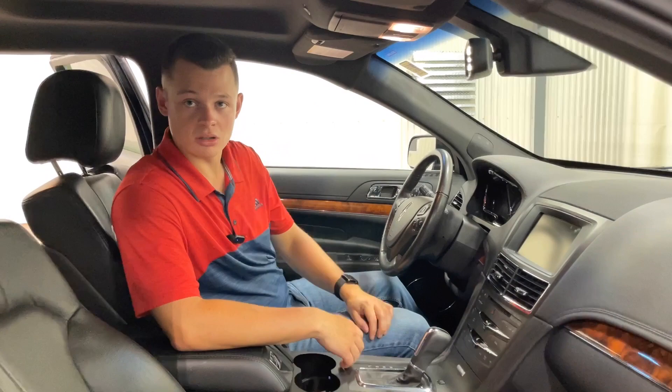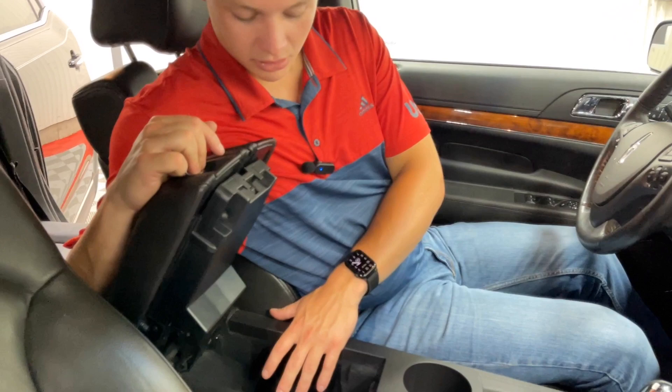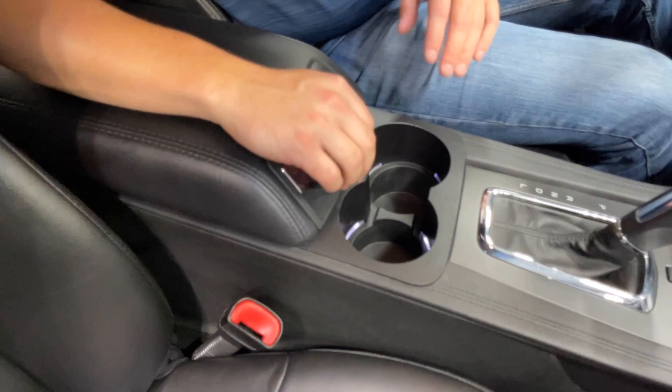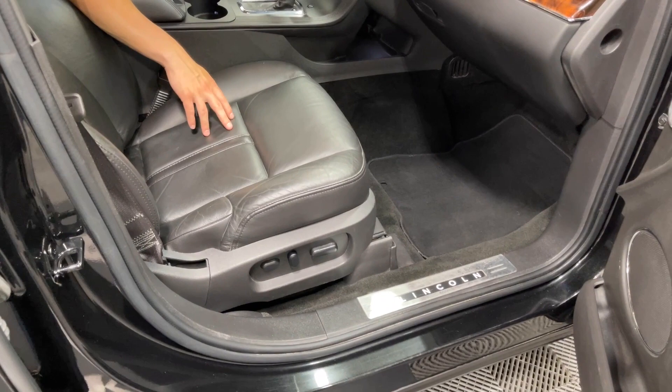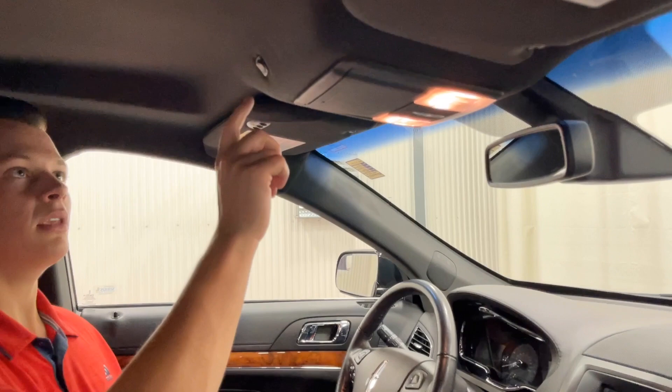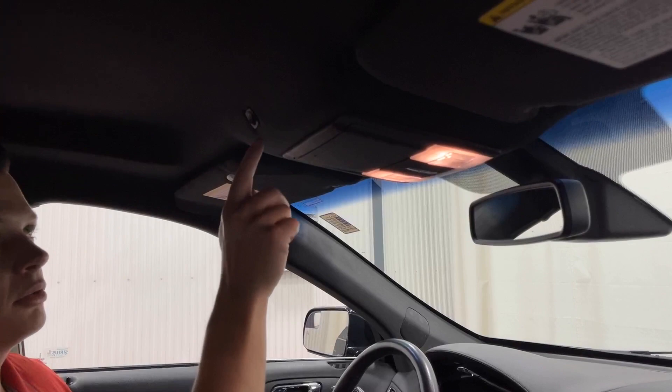Two cup holders and a nice large center console with two USB ports inside. Black leather dash along with black leather seats throughout — the front two are fully powered bucket seats, so you have a powered driver and a powered passenger. This vehicle also has two-way clear strobes in the front grille. The button to toggle them on is up on the headliner. They do work with the vehicle running only, so please take note of that.